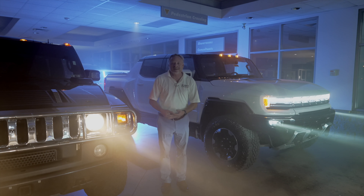At Jodan Buick GMC on Bernie Avenue. New technology, old technology — everybody has a favorite. Which one is yours? Come and check them out at Jodan Buick GMC.